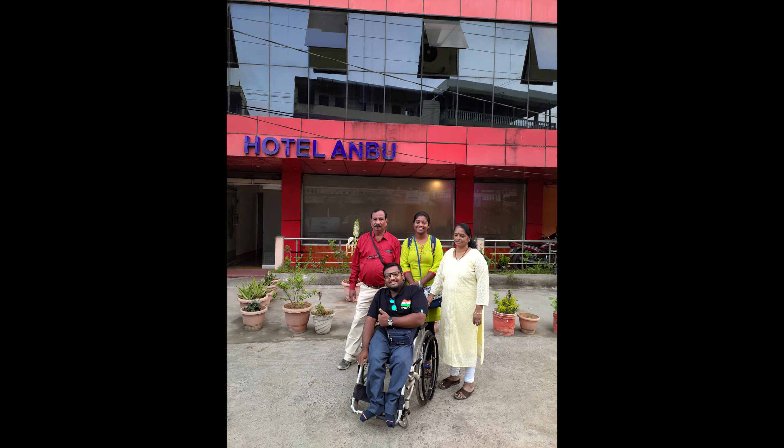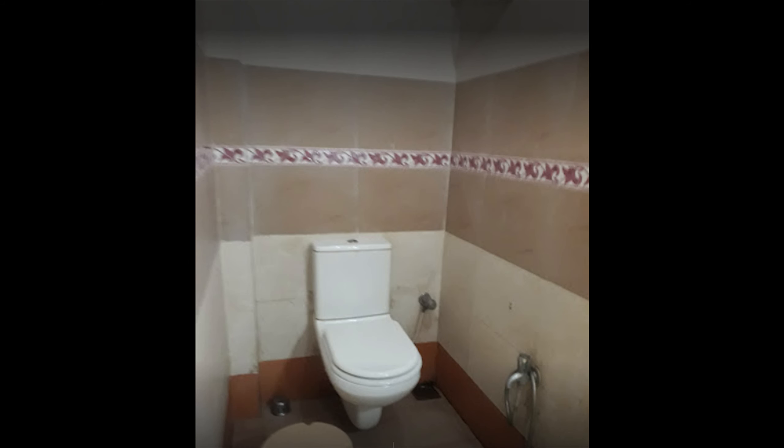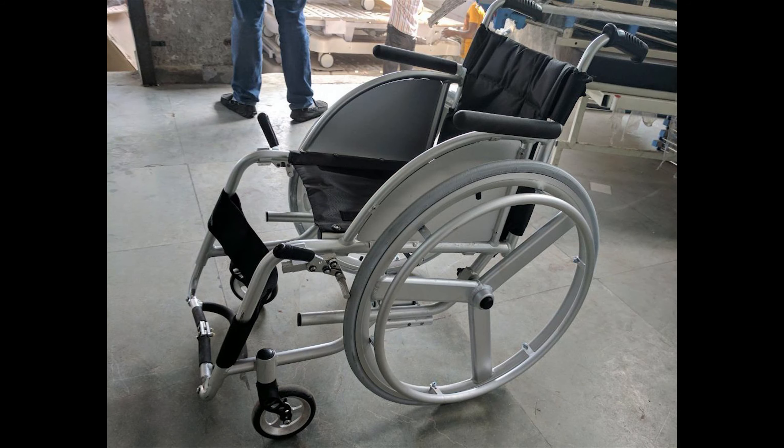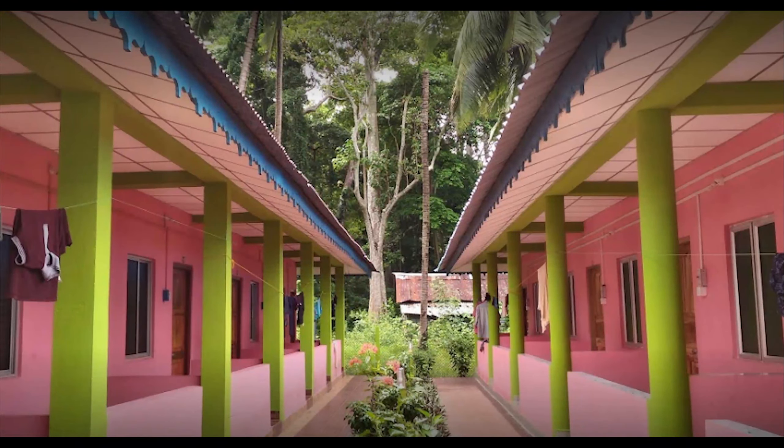I was staying in Hotel Ambu International at Port Blair. The hotel room was accessible, but the washroom was only accessible if you're using a 14-inch smaller wheelchair like me. My second stay was in Dreamlamp Resort at Havelock Island. Here the room was not accessible — there were two steps to climb, and the washroom was only accessible if you have a smaller wheelchair.